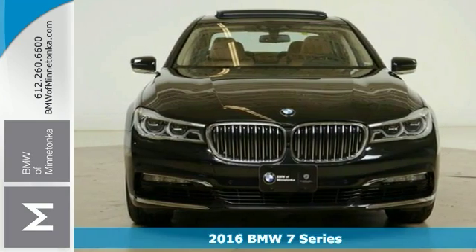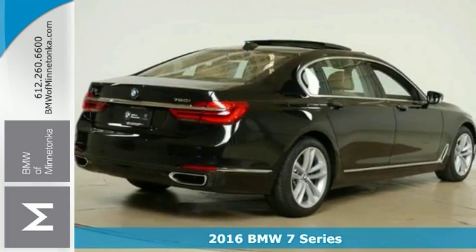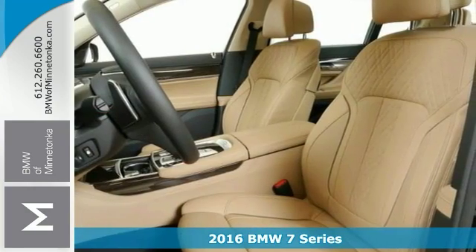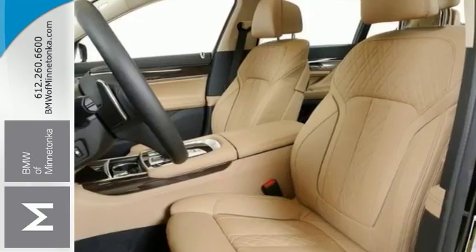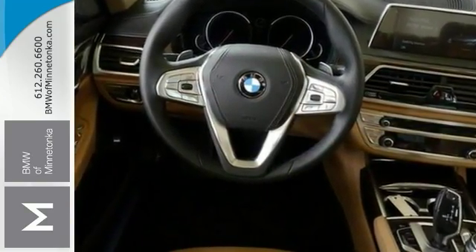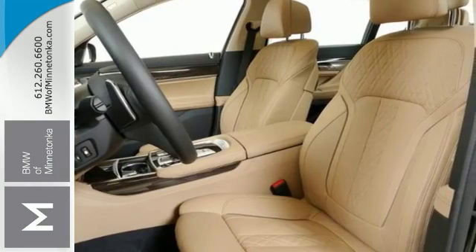It's a fantastic vehicle and it's sure to impress. Try this 2016 BMW 750i. Now this one has the xDrive all-wheel drive system and it's one sophisticated family friendly sedan. It's designed for performance but it comes with luxurious style and comfort to spare.